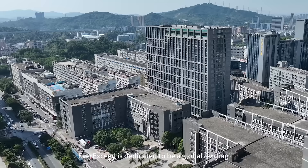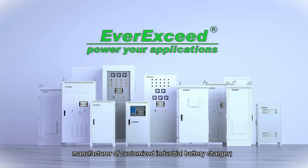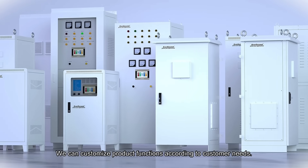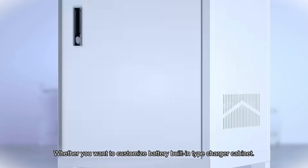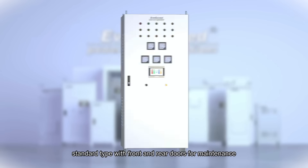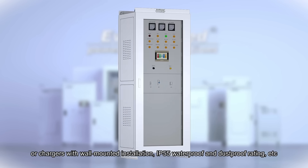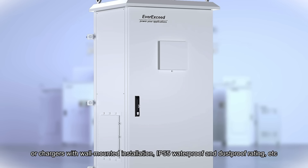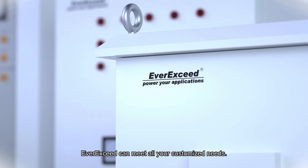Averick City is dedicated to being a global leading manufacturer of customized industrial battery chargers. We can customize product functions according to customer needs, whether you want a battery built-in type charger cabinet, front door maintenance type, standard type with front and rear doors for maintenance, glass door type, or all chargers with wall-mounted installation, IP55 waterproof and dust protection. Averick City can be made to your customized needs.